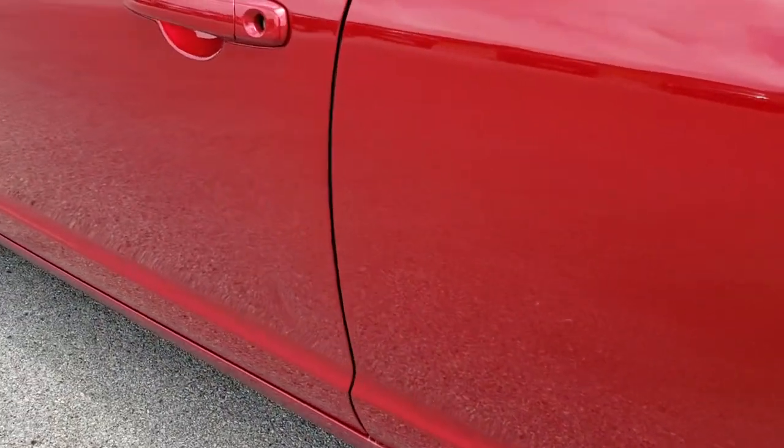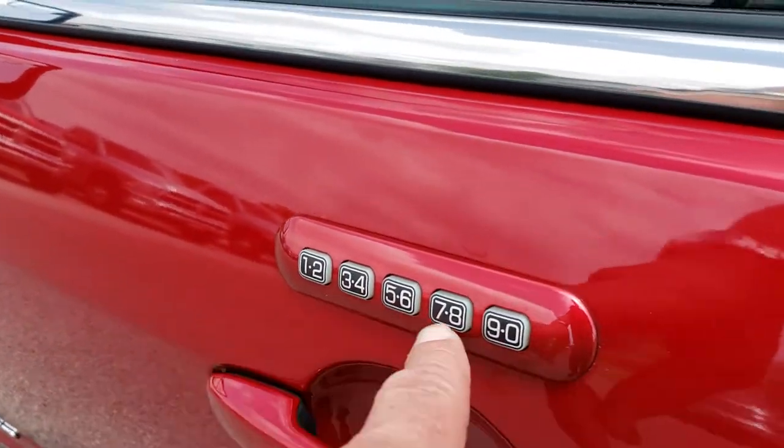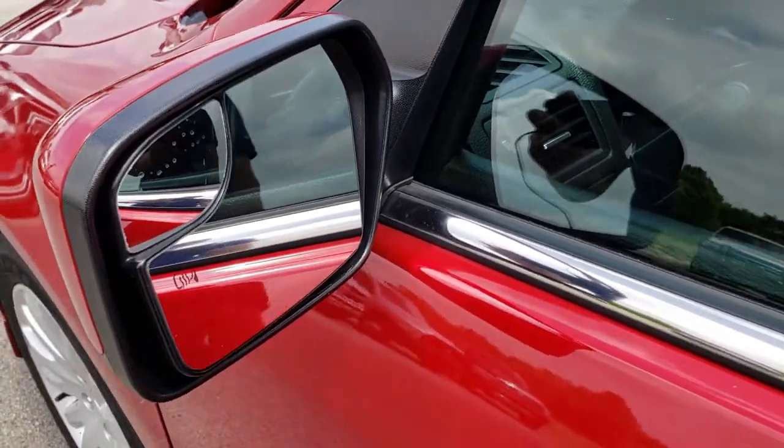There is one tiny little ding underneath the door. It has the door code entry, which we have the code to. It also has heated mirrors with the built-in blind spot mirrors.